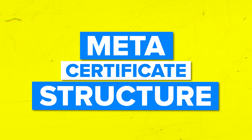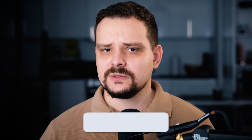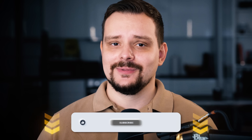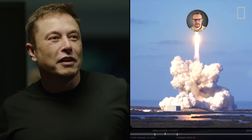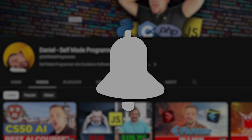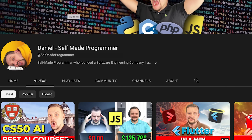But what exactly is there to learn? Let's talk about the certificate structure. Before I move on, please take a moment to like this video and subscribe — it's important for the algorithms to boost my small channel. And don't forget to hit the notification bell so you don't miss any updates.